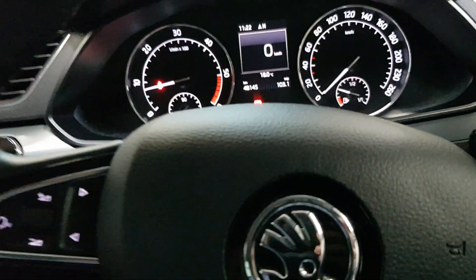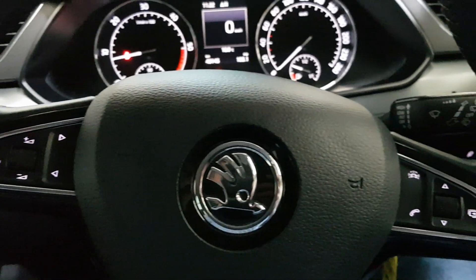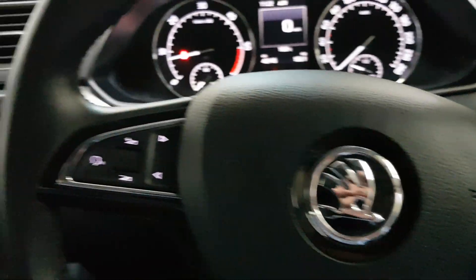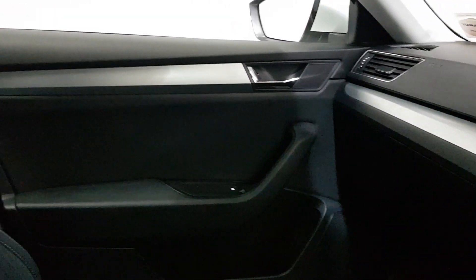We've got cruise control down there, auto lights, and auto wipers. Huge spec in this car — obviously all the electrics. One owner car with only 48,000 kilometres. You've also got the rear blinds as well in the Superb. Closest you get to a new car, this one.